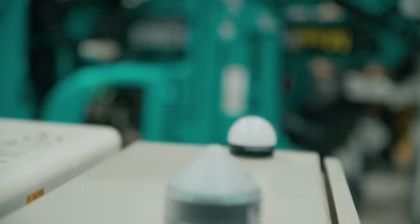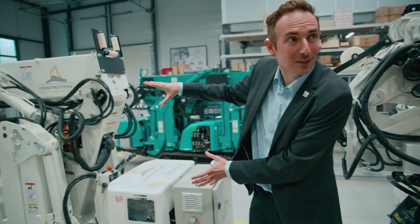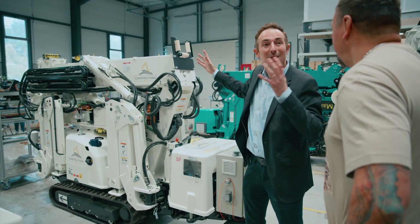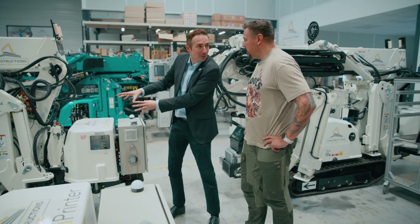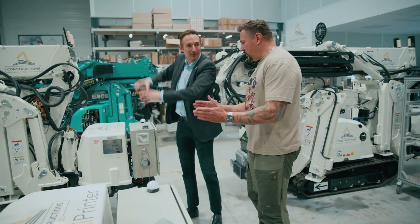Now we're walking into where the maxi printers are actually manufactured. Fun fact: they can produce one maxi printer a week, so distribution can be worldwide. This small folded unit is a maxi printer — when it unfolds you get a machine with an 18-meter diameter, 9-meter radius. It looks small and can fit in a container, but it's fully expandable.